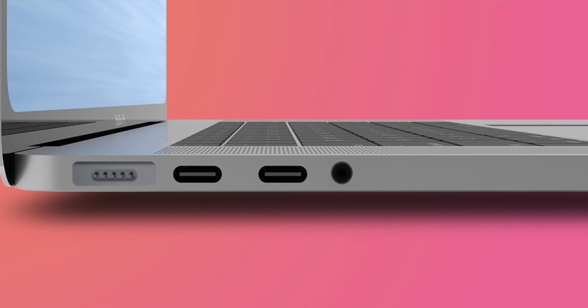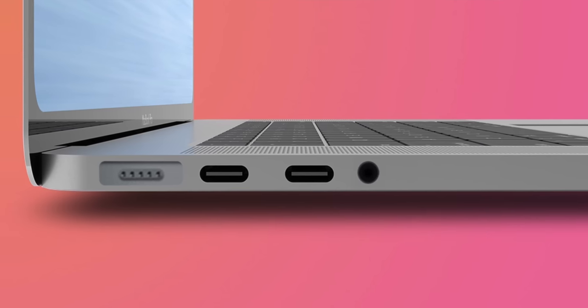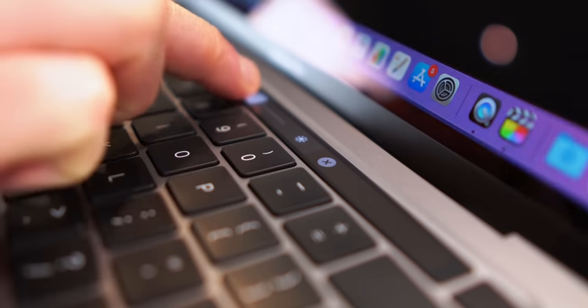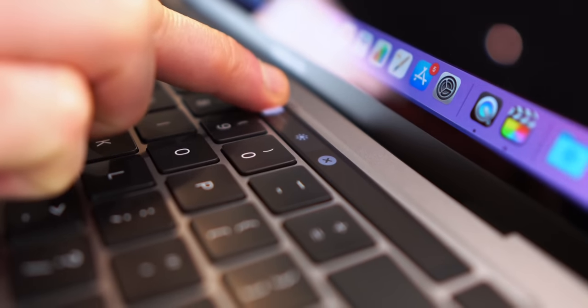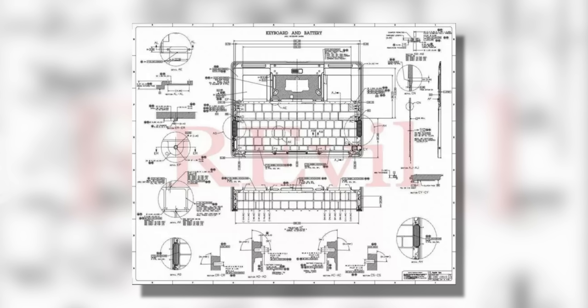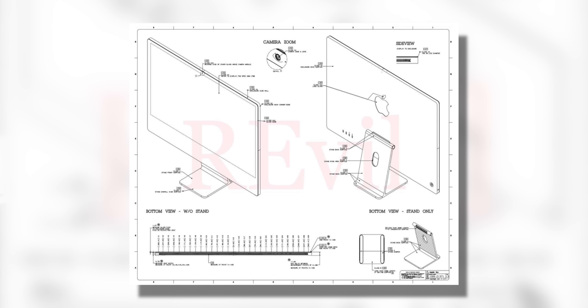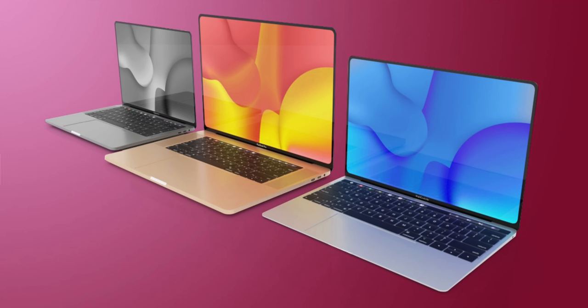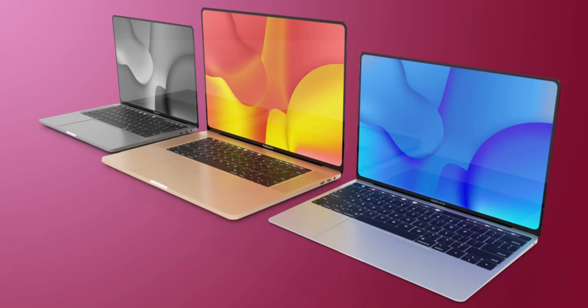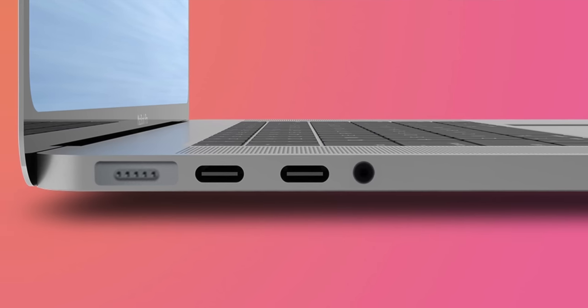Kuo also states that we could see the return of a form of MagSafe charger and the discontinuation of the OLED touch bar with more physical keys, all wrapped up in a sharper physical design more in keeping with the iPhone 12 series. A lot of this is actually backed up by a leak reported on by MacRumors of the schematics showcasing the logic board of the next-gen MacBook Pro. HDMI and Thunderbolt USB-C ports and an SD card slot on the right, and two additional Thunderbolt ports and a MagSafe charging slot on the left.